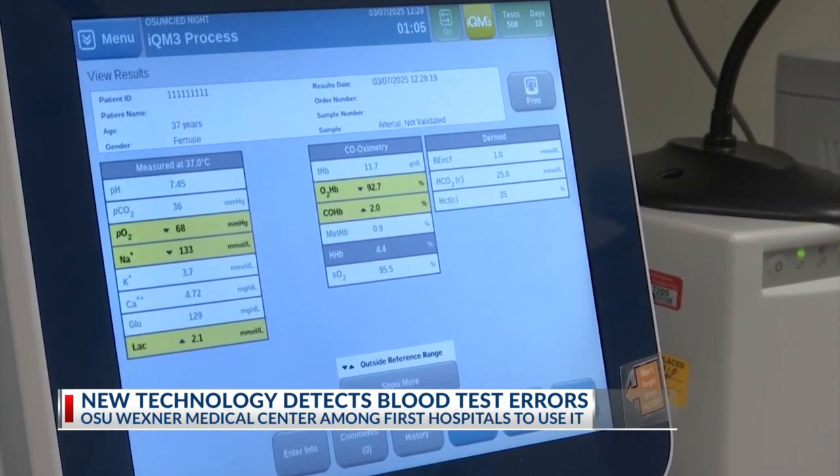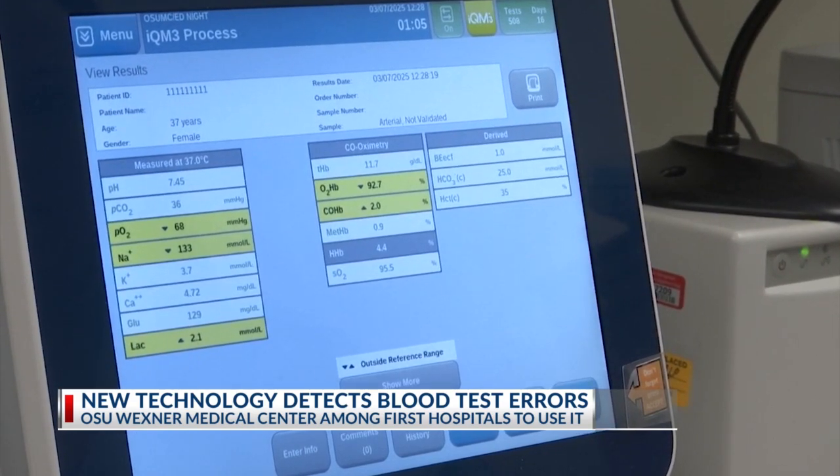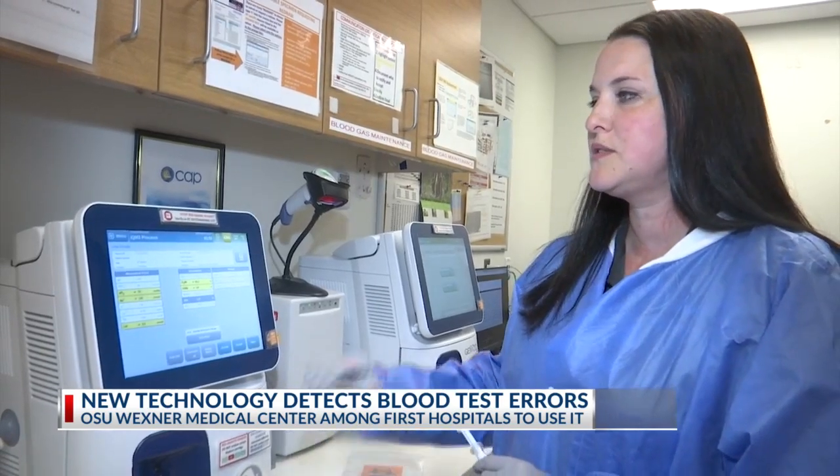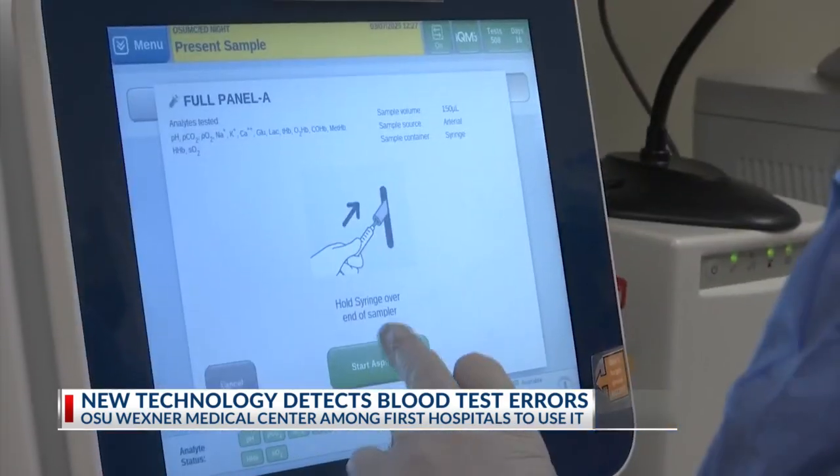From the screen, they would see if anything looked a little incorrect, if something wasn't what they were expecting it to be. And they could exclude the results at this point so that they wouldn't go to the patient's chart.